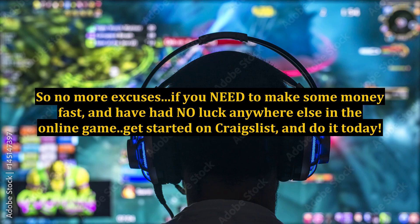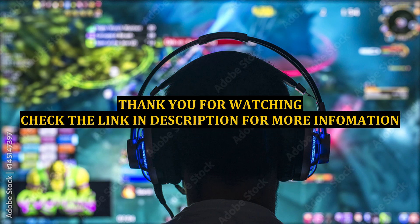So no more excuses. If you need to make some money fast and have had no luck anywhere else in the online game, get started on Craigslist and do it today.